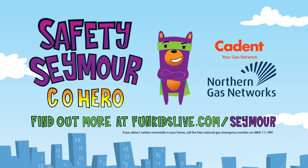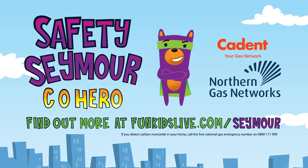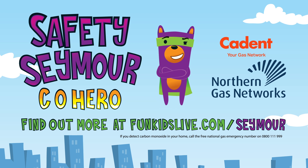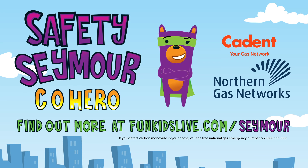With support from Cadent and Northern Gas Networks. Find out more at funkidslive.com/Seymour. If you detect carbon monoxide in your home, call the free National Gas Emergency Number on 0800 111 999.